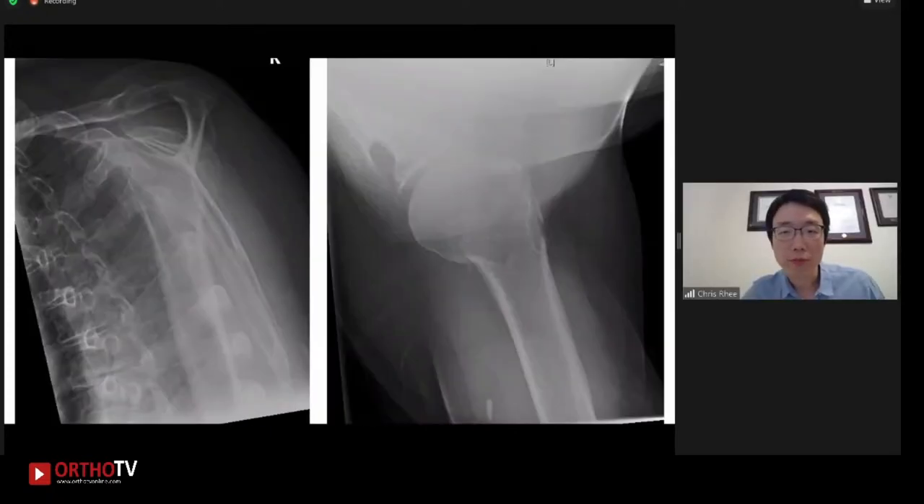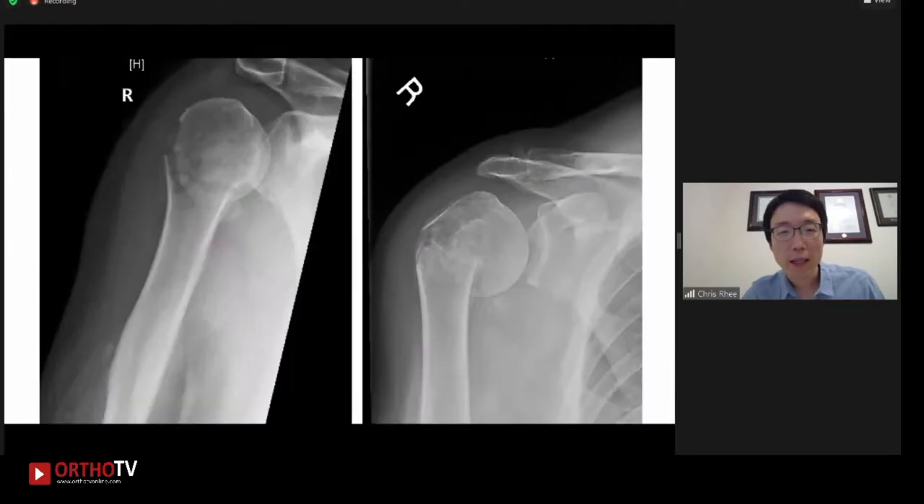So given that the fracture is minimally displaced, the decision was made to treat this non-operatively. And here are some additional images. These x-rays are taken at two weeks and six weeks post-injury, respectively.